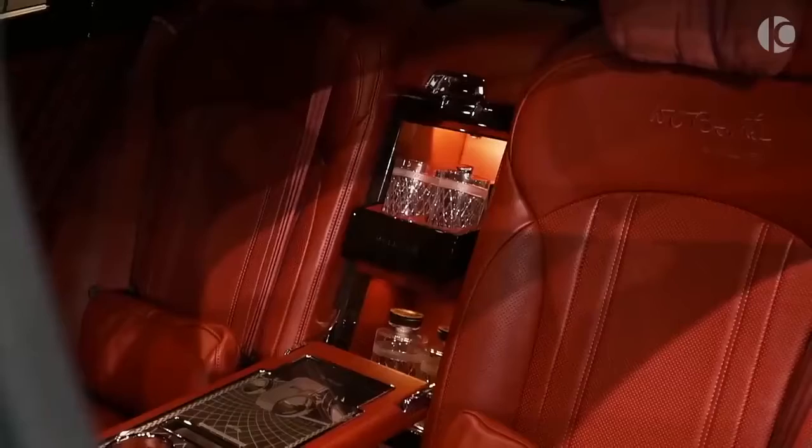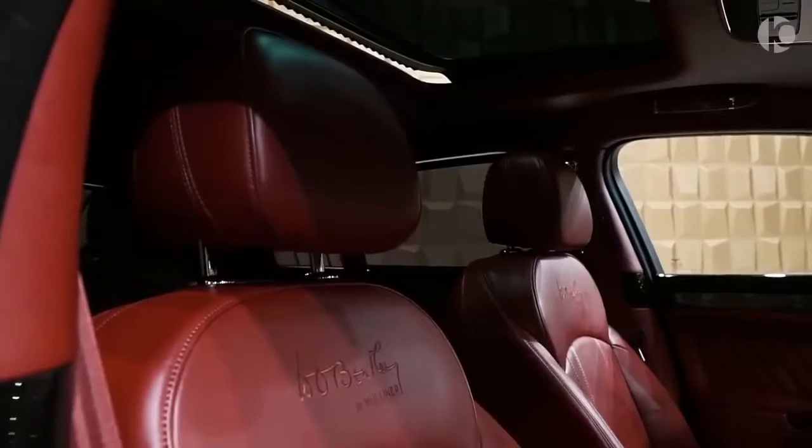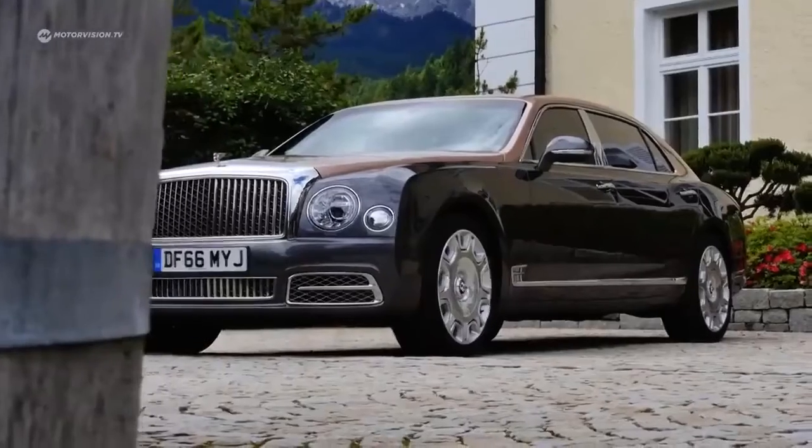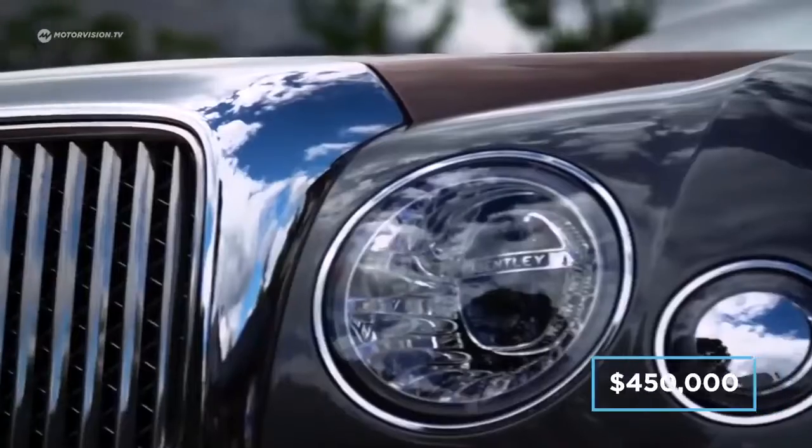For example, Bentley spends 150 hours trimming the seats by hand, and uses no less than 5,000 perfectly placed stitches to sew the company logo onto each seat. A fully specced out Mulsanne that makes use of all the optional extras will cost just shy of $450,000.